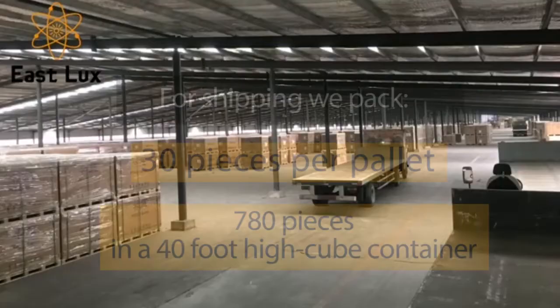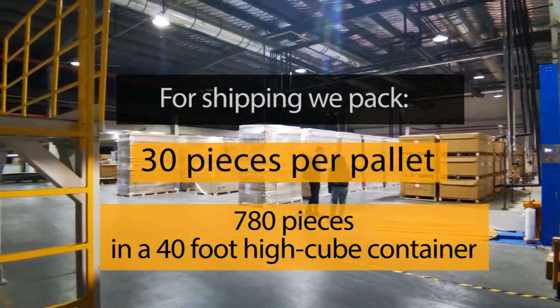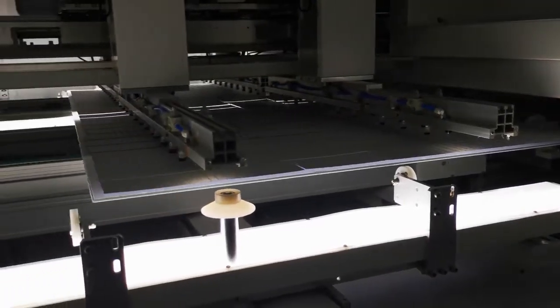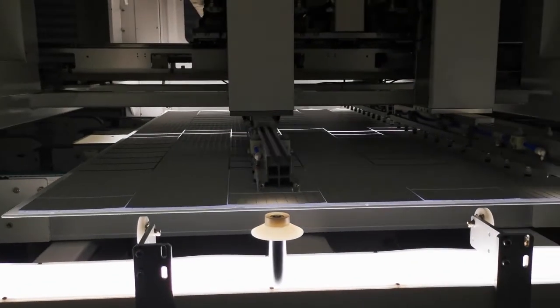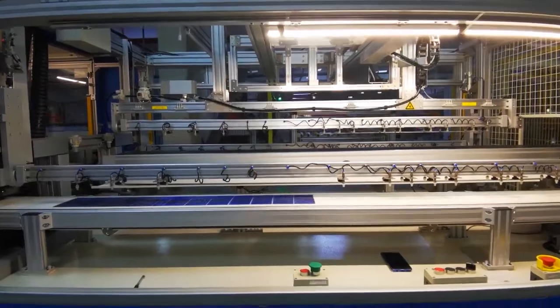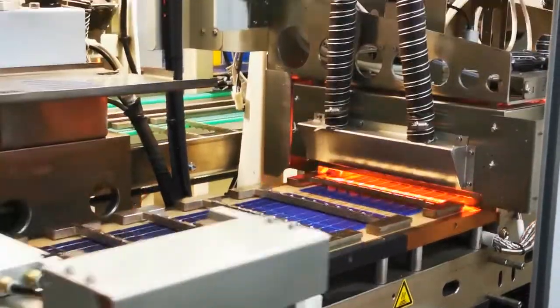For shipping we pack 30 pieces per pallet and 780 pieces in a 40ft high cube container. Our customer service team will ensure trouble-free logistics. We are at your disposal as a competent contract partner for all matters related to shipment details and tracking.